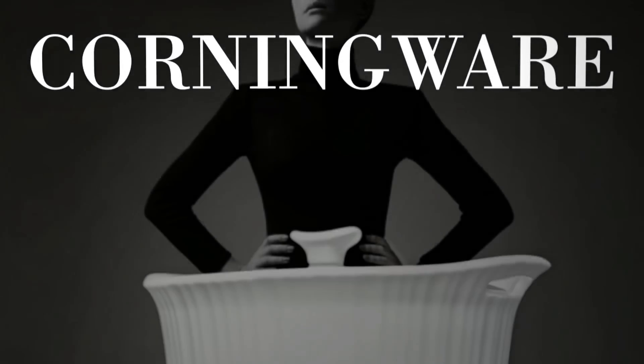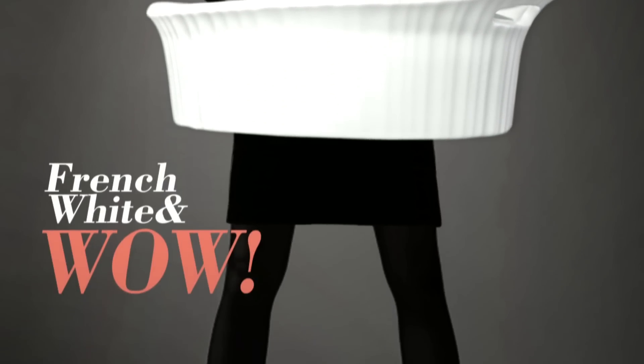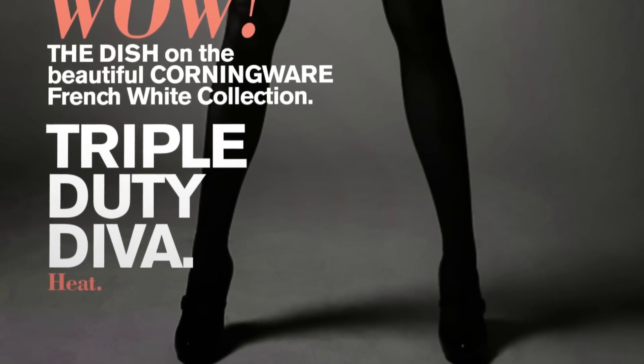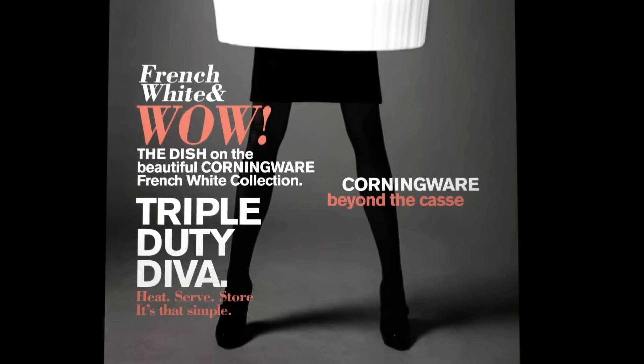In this edition of Corningware, the little black dress of cookware, French White and Wow — the dish on the beautiful Corningware French White Collection. Triple duty diva: heat, serve, store — it's that simple. Corningware, beyond the casserole.